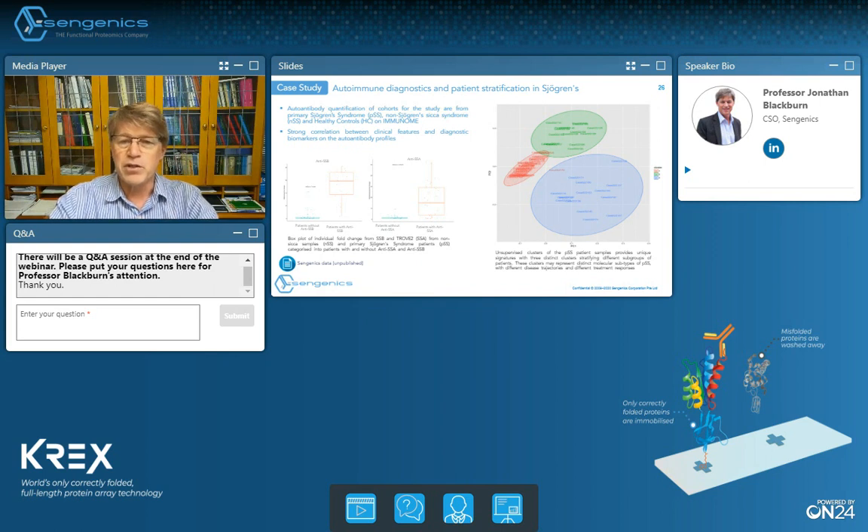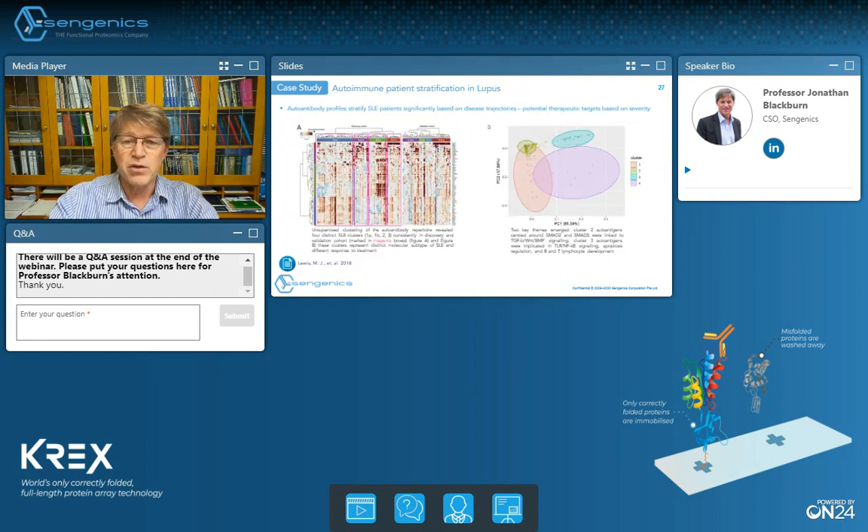We found a similar picture in lupus patients. Data from a large study involving around 280 lupus patients and an equivalent number of controls — serological analysis on our Immunome Array platform identified 11 previously known lupus auto-antigens but also identified 68 novel auto-antigens. Perhaps more interestingly, as with the Sjögren's data, the auto-antibody profiling data separated the lupus patients into four distinct subgroups, which replicated through a validation cohort, so it looks like they are real.